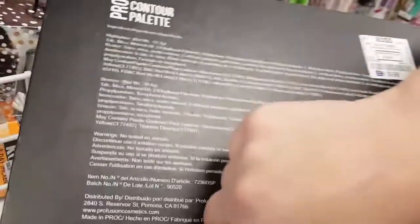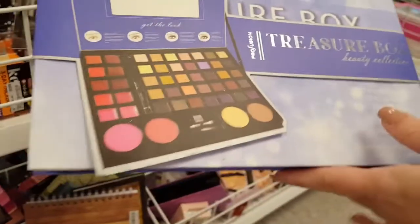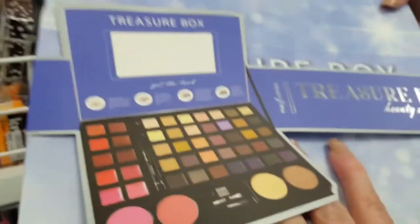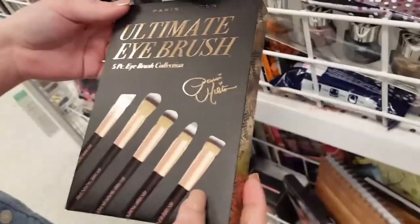Here's a Profusion contour palette with three brushes and contour shades — cruelty free, regularly $12.99 going for $10. Here's another Profusion treasure box with a mirror, regularly $12.99 going for $9.99. And here's Paris Stilton's cruelty free 5-piece eliminate eye brush collection, regular $10 going for $5.99. I can see the little cruelty-free bunny on there.